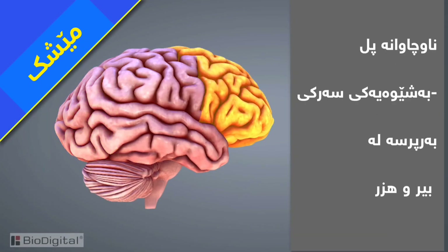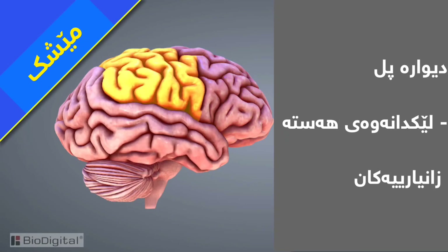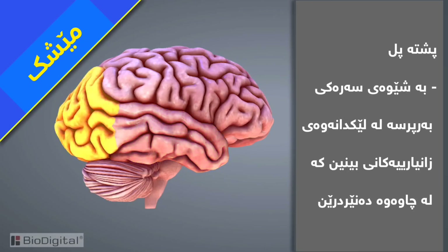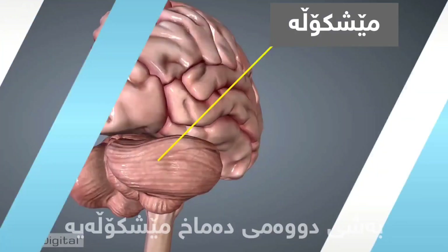The frontal lobe is primarily responsible for reasoning and thought. The parietal is primarily responsible for integrating sensory information. The temporal is primarily responsible for processing auditory information from the ears. And the occipital is primarily responsible for processing visual information from the eyes.